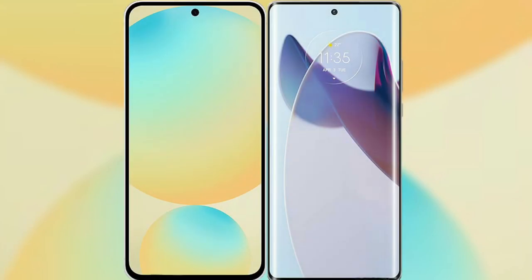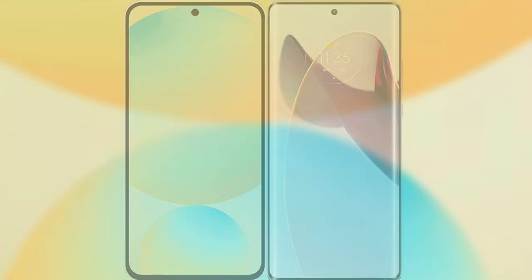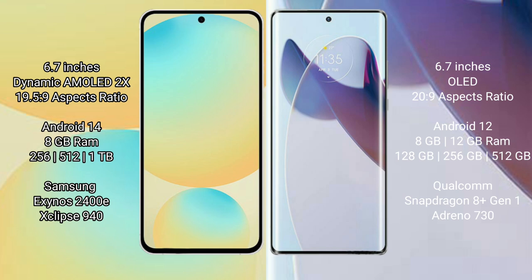I will compare the new Samsung Galaxy S24 FE with the Moto X30 Pro. Samsung Galaxy S24 FE features a 6.7-inch Dynamic AMOLED display with an aspect ratio of 19.5:9. Moto X30 Pro features a 6.7-inch OLED display with an aspect ratio of 20:9.